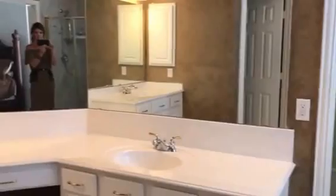French doors lead to the master bath with a separate shower and jetted tub, separate his and her vanities, and a large closet with tons of space.